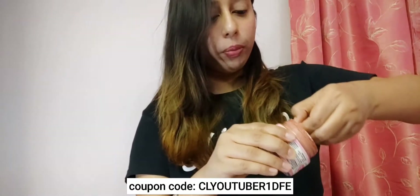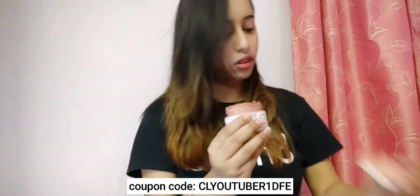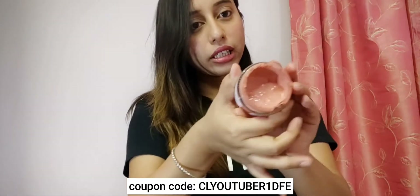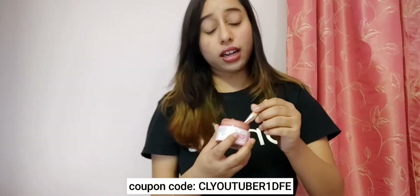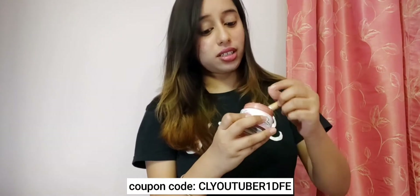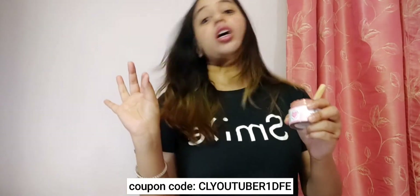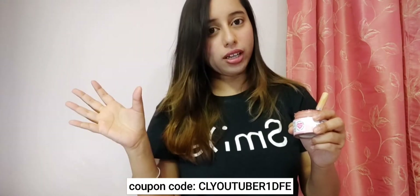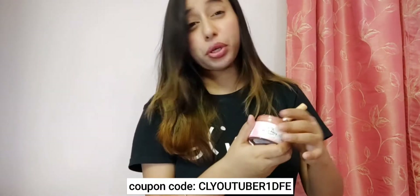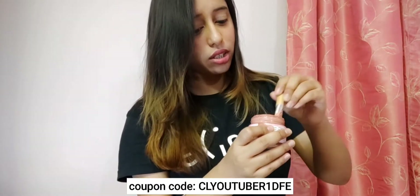Let's just open it and see the consistency. It looks like this — I just love the color! The best part of this mask is that it is free from mineral oils, all harmful chemicals, paraben free, and sulfate free. It's 100% natural and I love it.